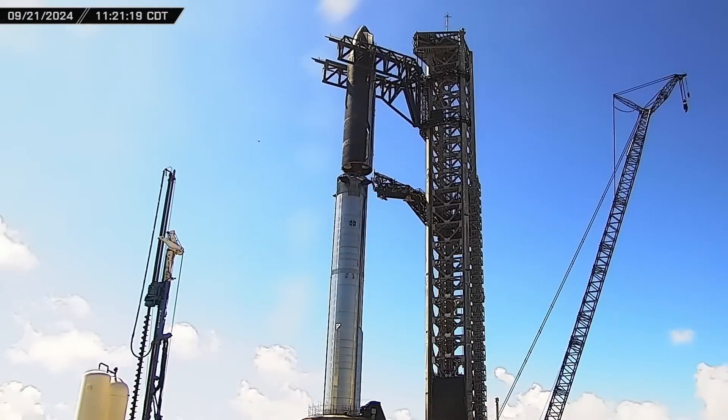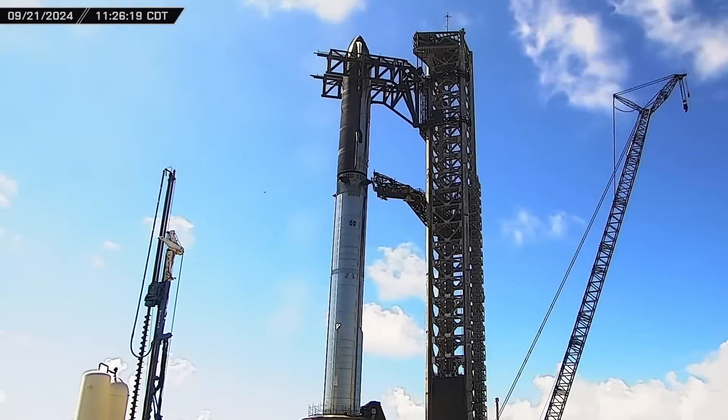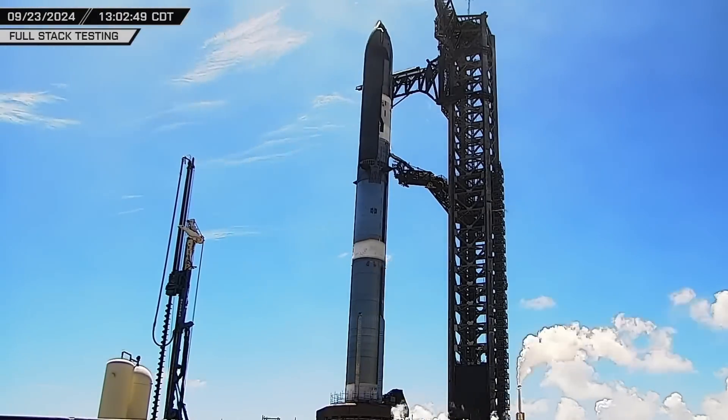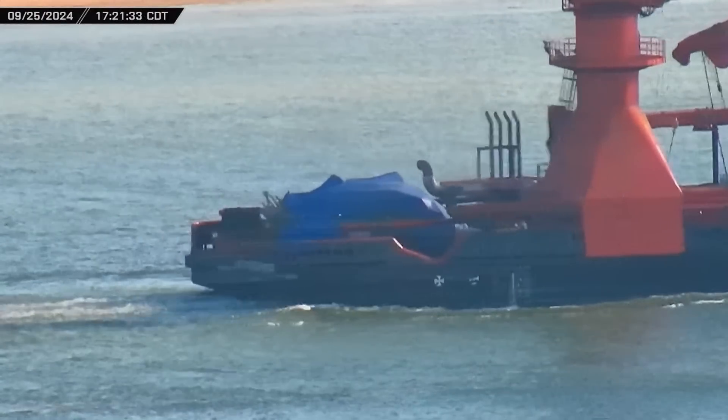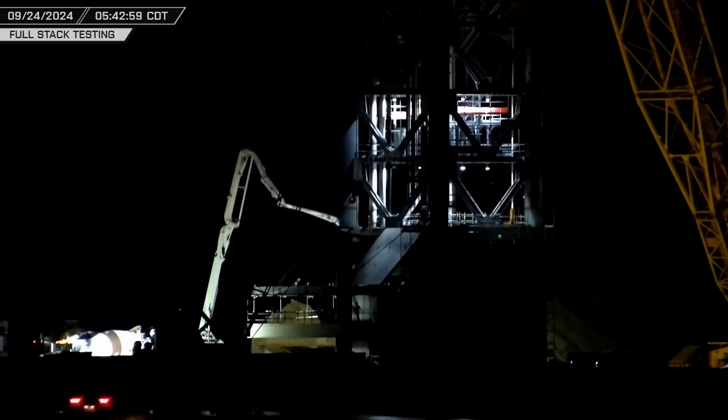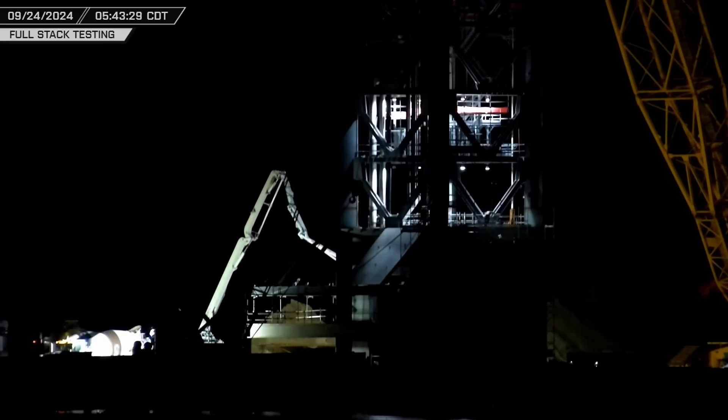This week at Starbase, Booster 12 and Ship 30 are stacked at the launch site, cryo-tested, and certified ready for the fifth flight test. Salvage components of Booster 11 are shipped to Starbase for analysis, and construction continues at Orbital Pad B. Now let's dig into this week's update.